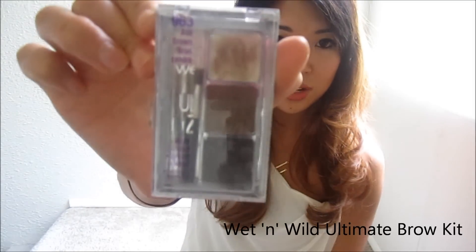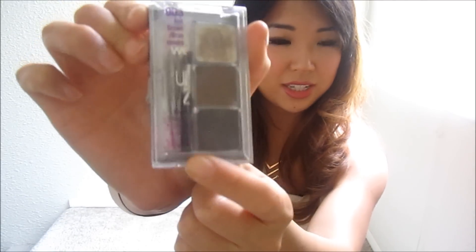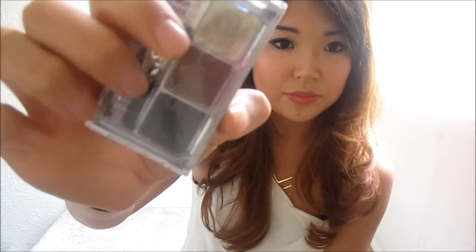Onto the eyebrows. The first eyebrow product I fell in love with — because it's a drugstore item — is the Wet n Wild Ultimate Brow Kit. It has a wax, a powder, and a darker powder. This is like three bucks at the drugstore. I only use the two powder products, and I use the little brow brush it comes with to pat the product into my eyebrows. It's a really nice product for the price and color — it matches my brows perfectly and fills in the shape beautifully.